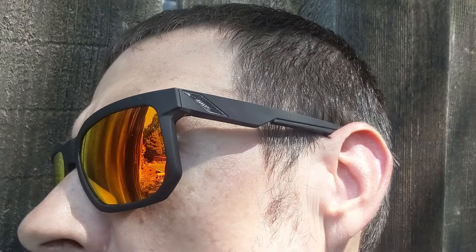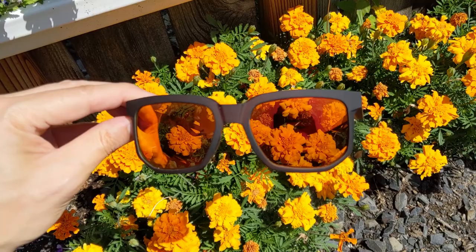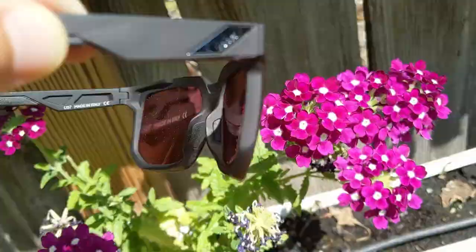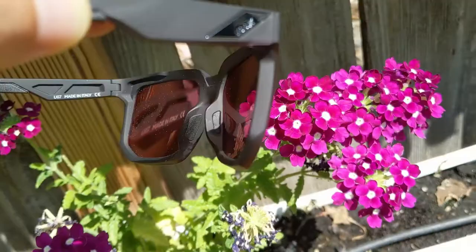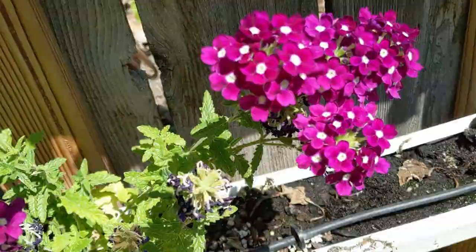They have a nice rubber grip on the ends of the pads and tips, so they stay on your head nice and snug. I've been really happy with these overall — they're not too loud looking, and you can wear them on the road, mountain biking, driving, whatever. Just good all-around sunglasses. I'll show you real quickly what it looks like to look through them — aiming down towards some flowers here, you can see really good contrast enhancement, it kind of makes the colors pop. So if you're in the market for some new sunglasses, definitely check out the 100% brand. This is the first model I've tried from them and I've been really happy with them so far. Thanks for watching.